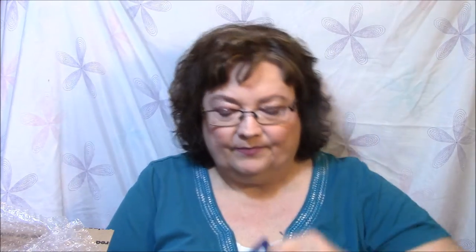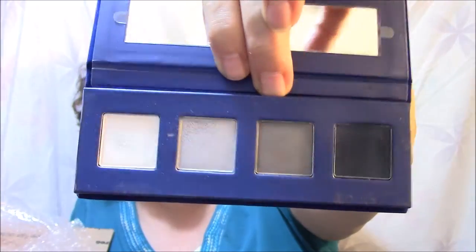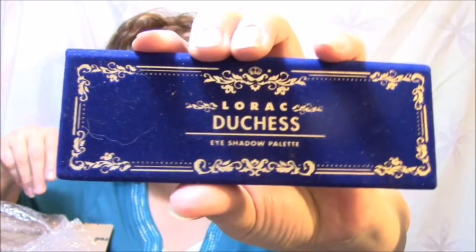The next thing — they threw in a couple of things that they decluttered, and one of those is the Lorac Duchess Eyeshadow Palette. It's so pretty, it's like velvet. Not necessarily my colors — the grays and the darks. I don't do a lot of smoky eyes, but I will make sure that somebody gets this that does.